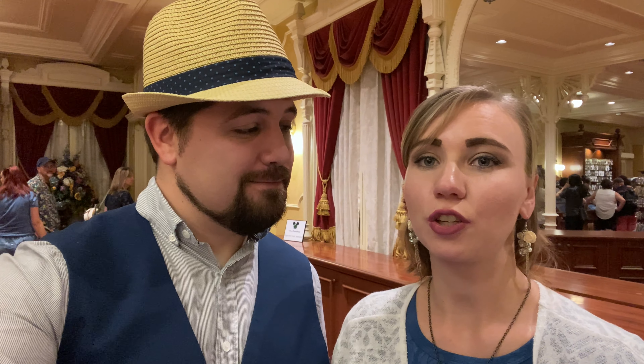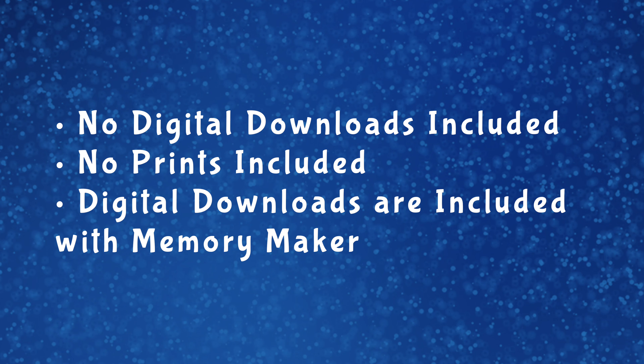Your $50 does include your 20-minute session but does not include prints or digital downloads. If you have Memory Maker — like annual pass holders do — those are included and you can get them on your account. Of course you do have to purchase any prints separately if you want those.